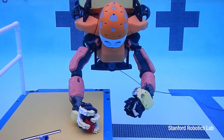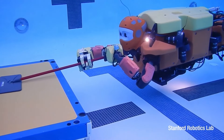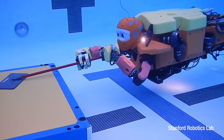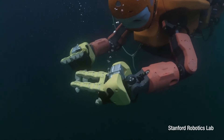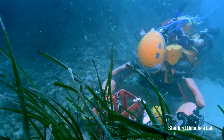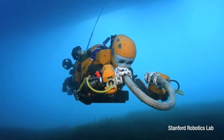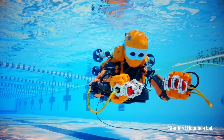Ocean One, a humanoid robot developed by Stanford Robotics Lab, is delving into underwater exploration of shipwrecks. In its inaugural voyage in 2016, Ocean One ventured to the Mediterranean Sea near the French coast to investigate the remains of La Lune, a ship sunk in 1664 during the reign of King Louis XIV. In its most recent version, Ocean One K can dive even deeper, reaching depths of 1,000 meters. Equipped with haptic feedback and artificial intelligence, Ocean One K is capable of manipulating tools and equipment underwater, and has already conducted explorations of submerged wreckage from planes and ships.